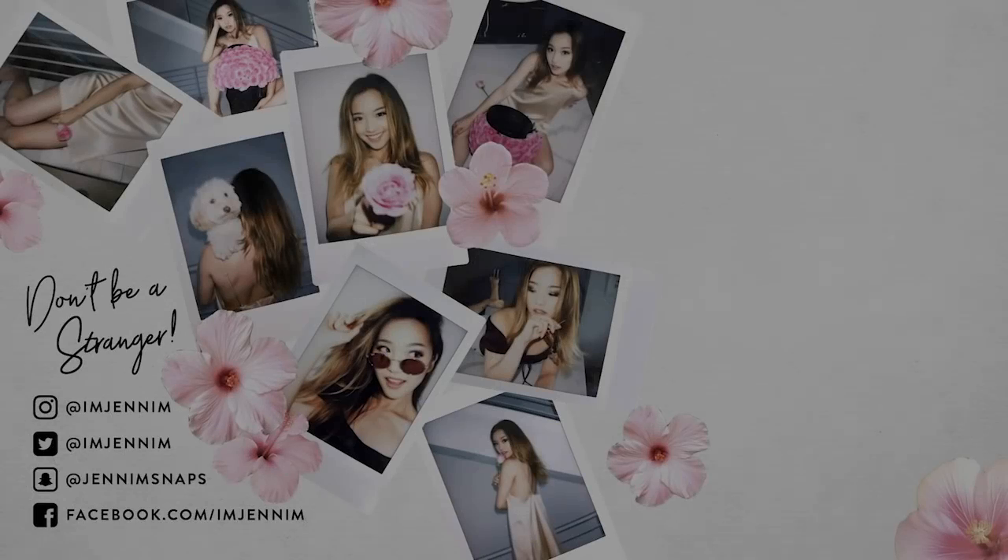Alright everyone, that is a wrap on this short and sweet lookbook. I hope you guys got some inspiration. I would love to know in the comments below if you or someone you've known has been married — I think it's a really beautiful milestone in everyone's lives and I'd love to hear your experience. I'd also love to know what other lookbooks you'd like to see. Thank you so much for watching, and I'll see you guys in the next one — bye!